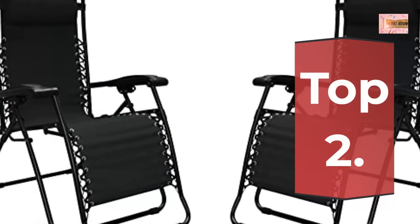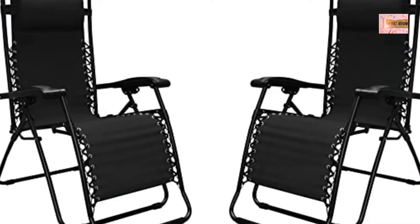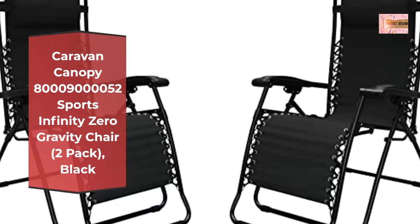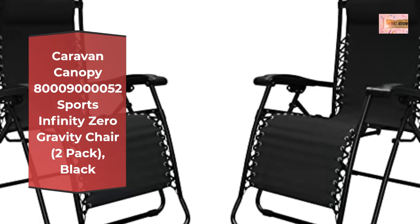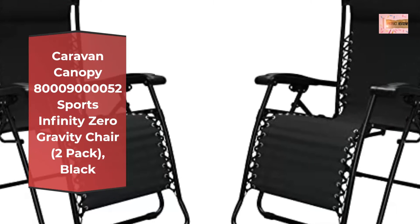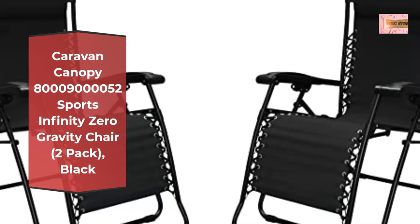Number 2: Caravan Canopy Infinity Zero Gravity Chair, 2-Pack, Black. Each chair features durable textile-line fabric suspended by a double bungee system for all-weather durability and exceptional comfort.